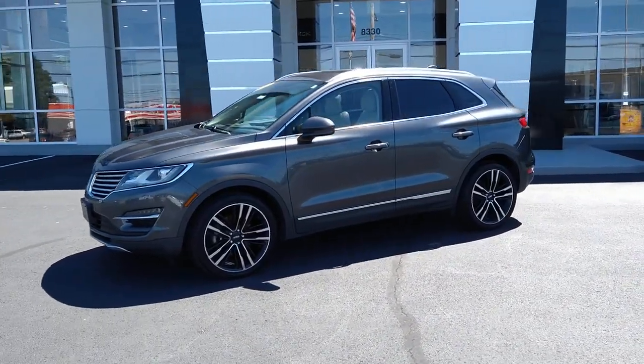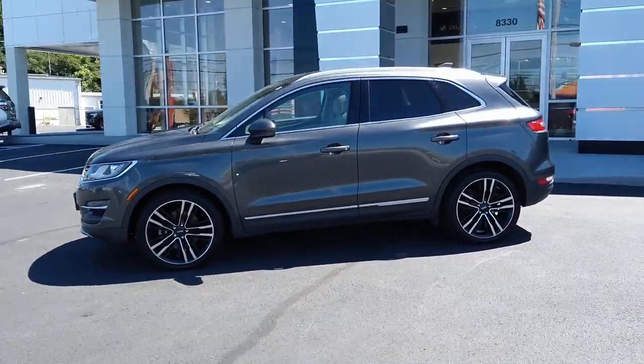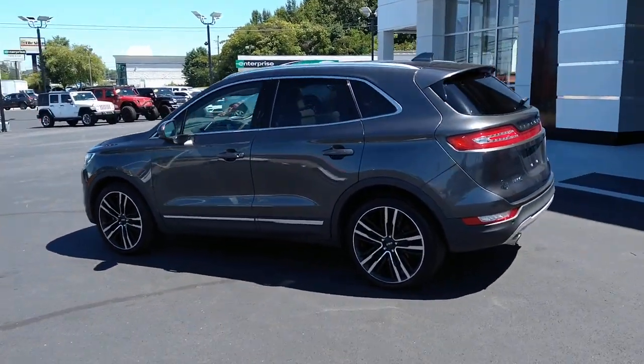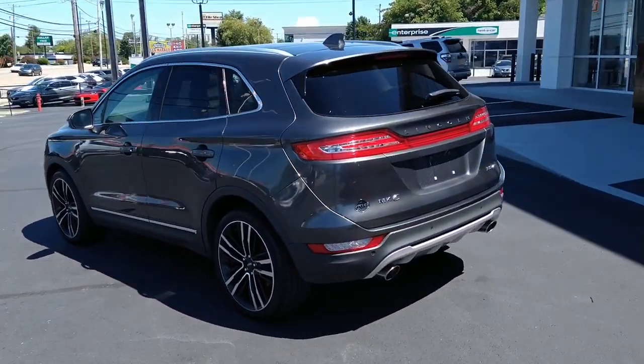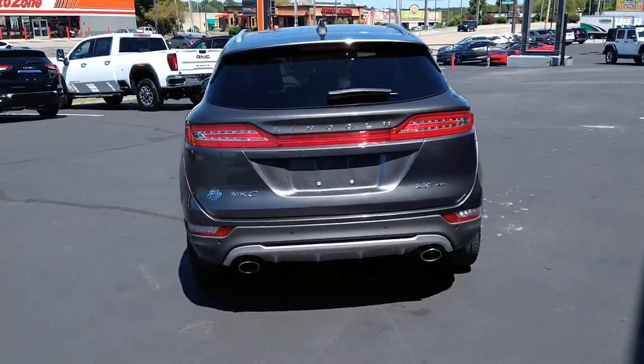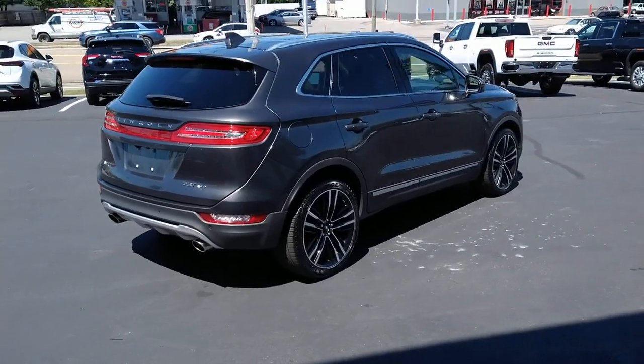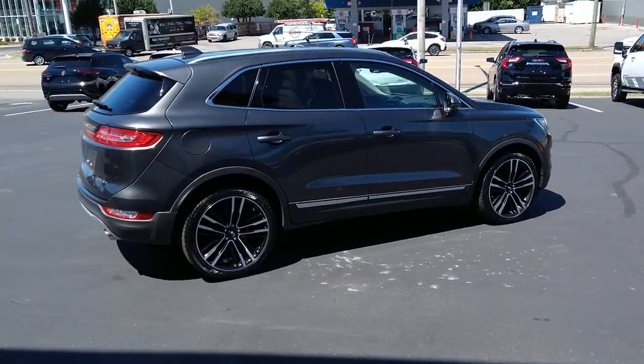Your next car could be the 2017 Lincoln MKC. With less than 70,000 miles on the odometer, this vehicle stands out from the rest. Here's an elegant and capable MKC, the compact SUV that prioritizes passenger comfort and amenities while delivering a powerful, agile drive.